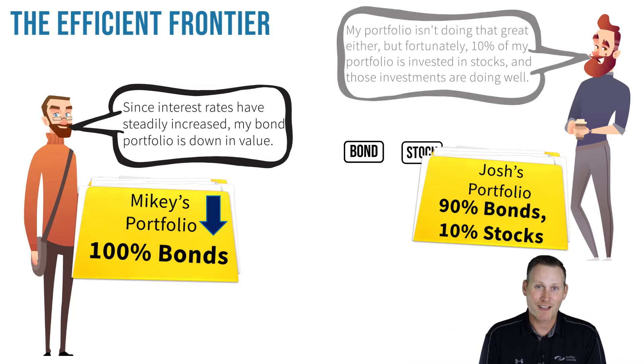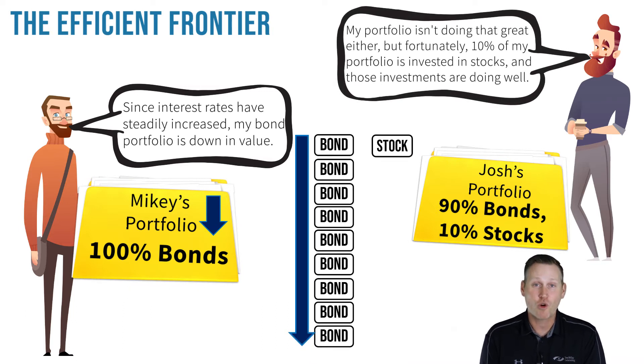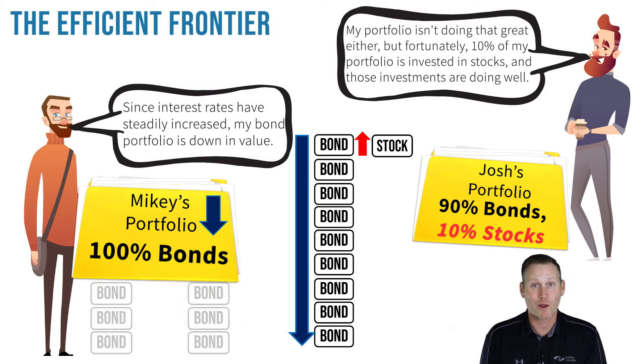Josh responded by saying that his portfolio isn't doing that great either, but fortunately 10% of his portfolio is invested in stocks and those investments are doing quite well.